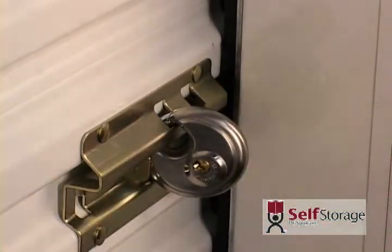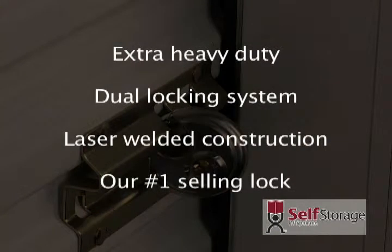The disc lock is extra heavy duty, has a dual locking system, and has laser welded construction. The disc lock is our number one selling lock.